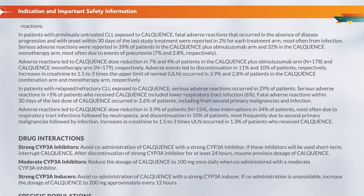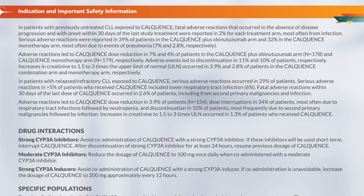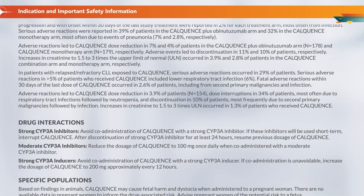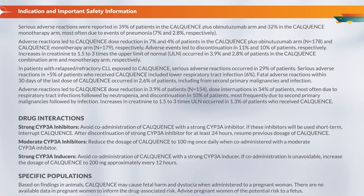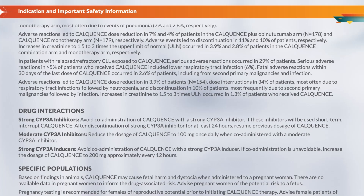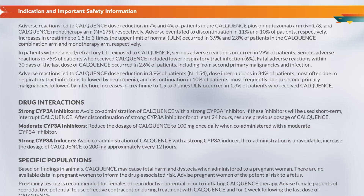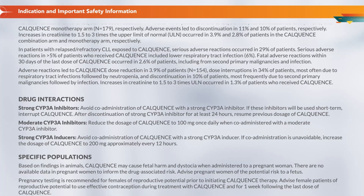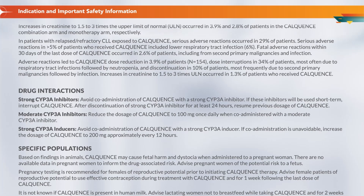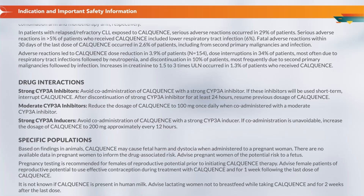In patients with relapsed/refractory CLL exposed to Calquence, serious adverse reactions occurred in 29% of patients. Serious adverse reactions in greater than 5% of patients included lower respiratory tract infection at 6%. Fatal adverse reactions within 30 days of the last dose occurred in 2.6% of patients, including from second primary malignancies and infection. Adverse reactions led to dose reduction in 3.9% of patients (N=154), dose interruptions in 34%, most often due to respiratory tract infections followed by neutropenia, and discontinuation in 10%, most frequently due to second primary malignancies followed by infection. Increases in creatinine to 1.5 to 3 times ULN occurred in 1.3% of patients.